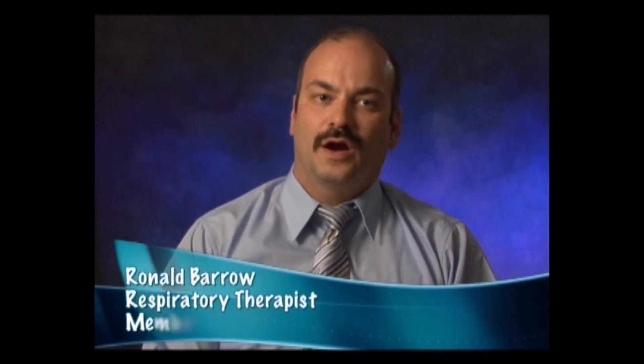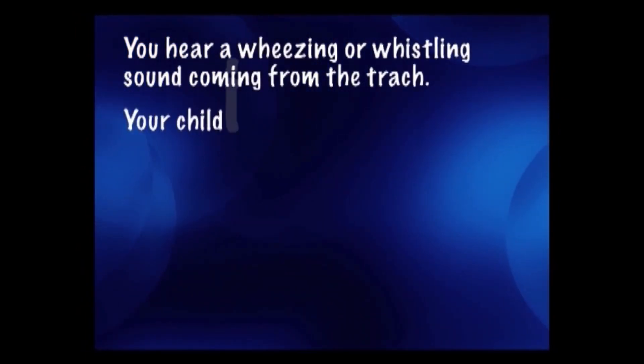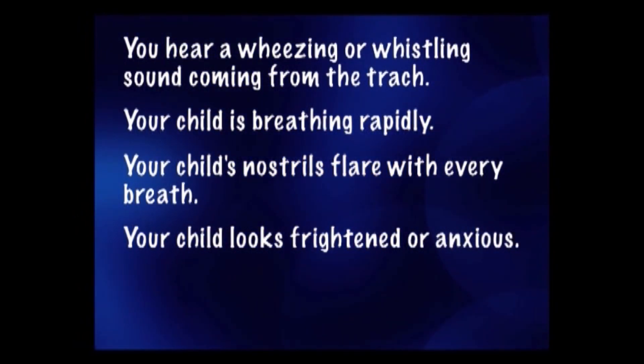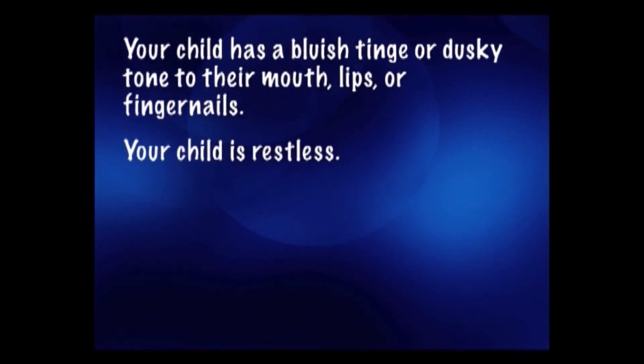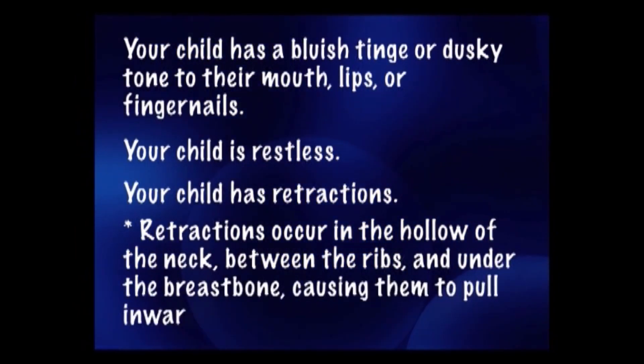The one thing parents worry about most regarding a trach is that it will become plugged and their child will be deprived of oxygen. Fortunately, there are warning signs that you can watch for: you hear a wheezing or whistling sound coming from the trach; your child is breathing rapidly; your child's nostrils flare with every breath; your child looks frightened or anxious; your child has difficulty swallowing or eating; your child has a bluish tinge or dusky tone to their mouth, lips, or fingernails; your child is restless; your child has retractions. Retractions occur in the hollow of the neck, between the ribs, and under the breastbone, causing them to pull inward with each breath. If your child exhibits any of these signs, you should immediately suction the trach tube. If the signs continue, you should replace the trach tube and then try suctioning again. If these symptoms continue even after changing the tube, you should call 911 immediately.